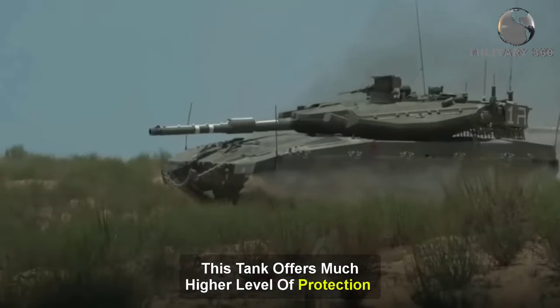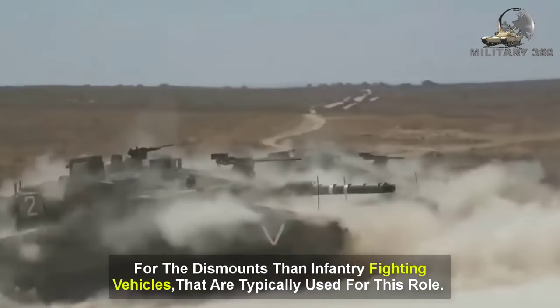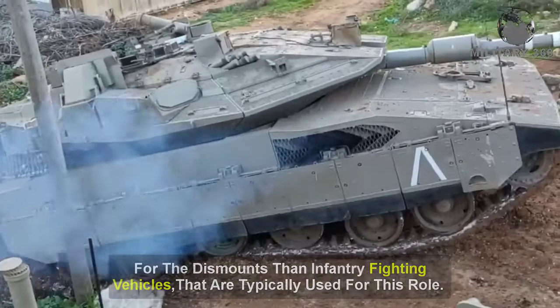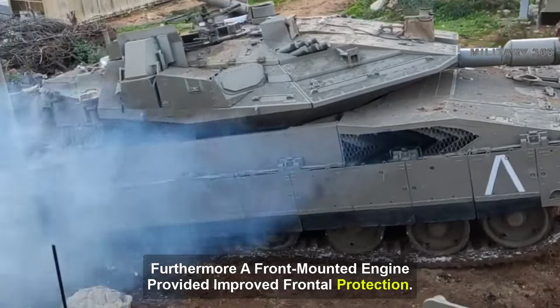This tank offers a much higher level of protection for dismounts than infantry fighting vehicles that are typically used for this role. Furthermore, the front-mounted engine provides improved frontal protection.